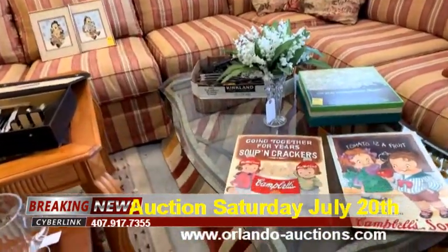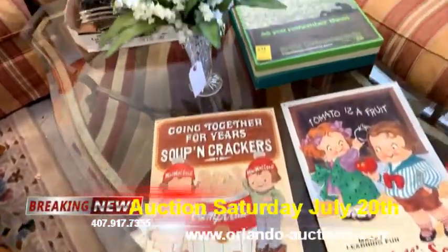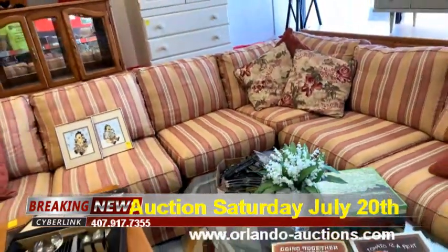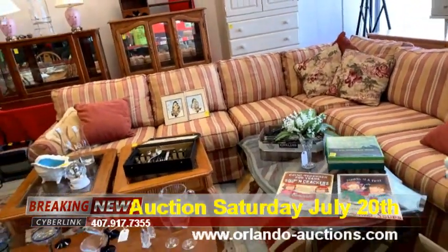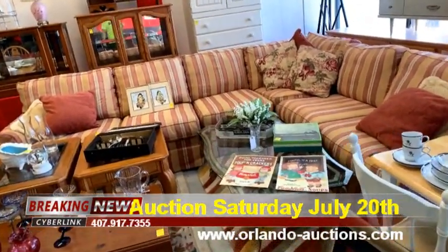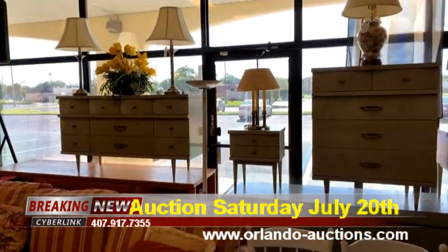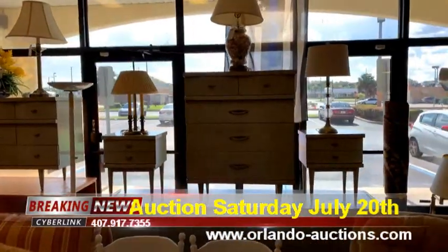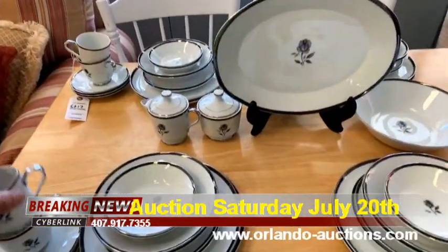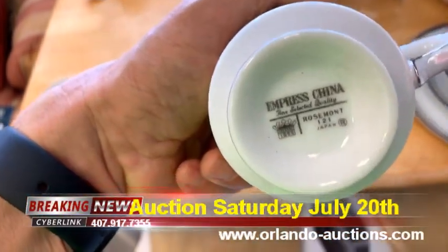We've got some silverware, metal Campbell soup and crackers signs — really cool. We've got train track, triple train track. Check out this really amazing piece of furniture — this is a Thomasville corner sofa, all in little sections, easy to move, but it will fill the grandest of living rooms. We've got this beautiful mid-century furniture in really nice shape, and this gorgeous kitchen set.